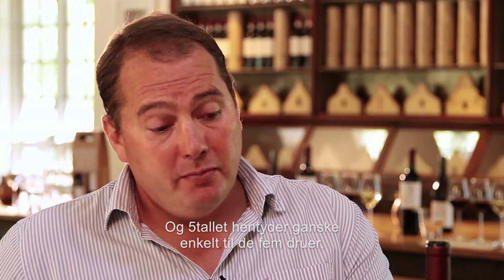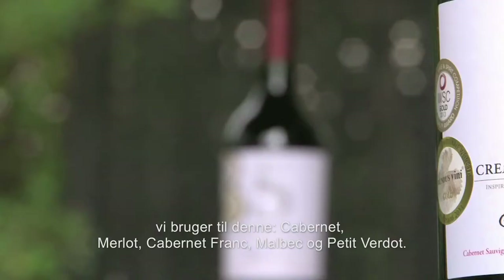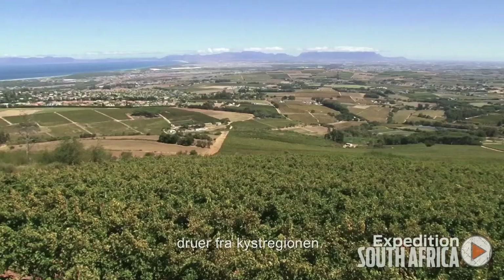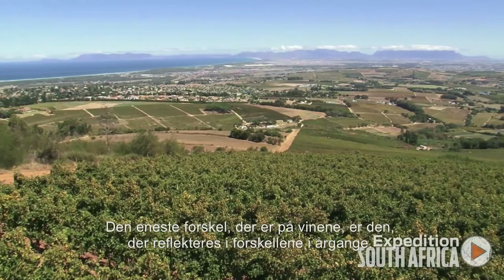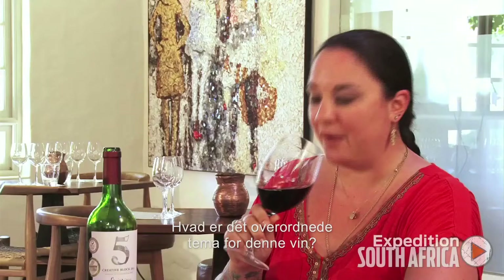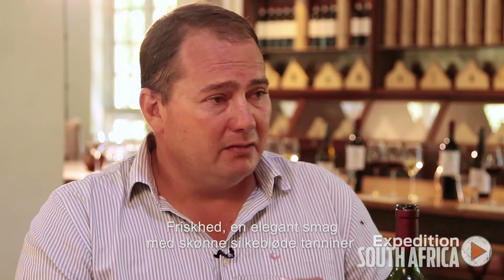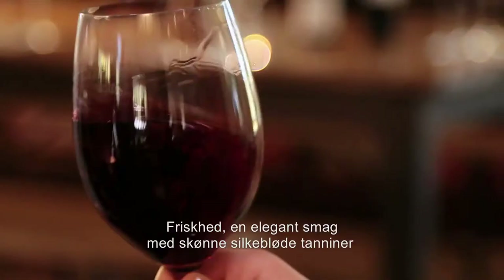The first one we're going to taste is Creative Block 5 2011. It's a typical Bordeaux blend based on predominantly Cabernet and Merlot, and the five simply means the five grape varieties that we use in the blend: Cabernet, Merlot, Cabernet Franc, Malbec, and Petit Verdot. Our sourcing philosophy on these wines is grapes from the coastal region. The wine is actually only reflecting the differences in vintages — our sourcing philosophy is pretty much the same every year. The overall style we're going for is freshness, quite an elegant tone, but with lovely silky tannins to support it.